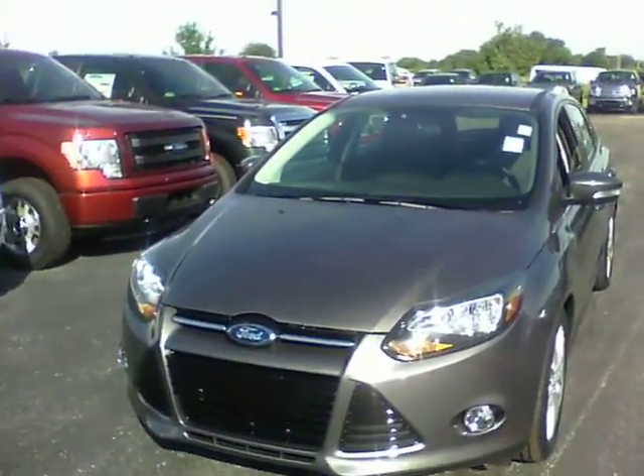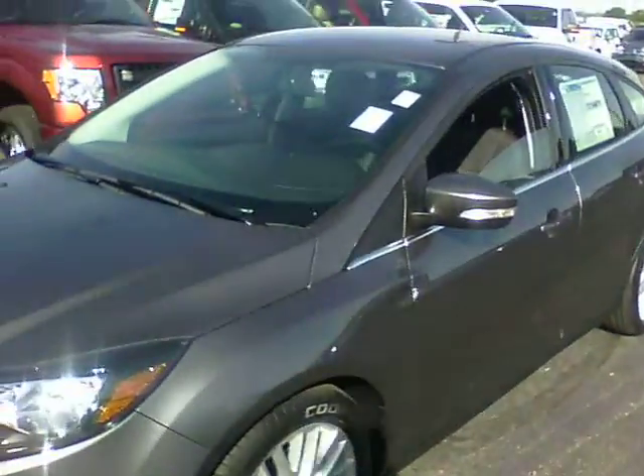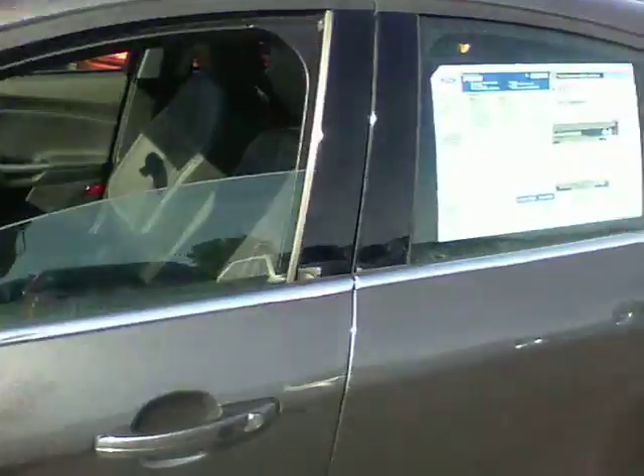Hi, this is Steve Negan at Balestas Ford. This is the Titanium Hatchback Focus we have here on our lot. This is the Sterling Grey metallic color.